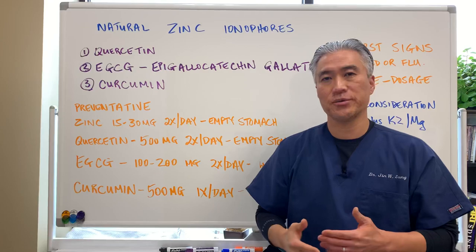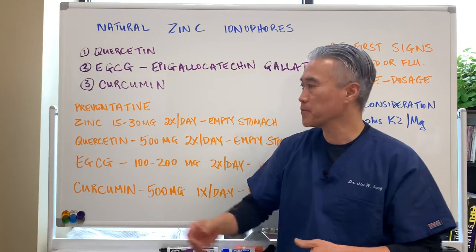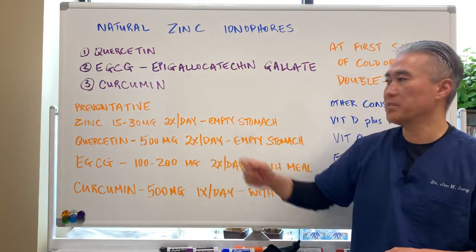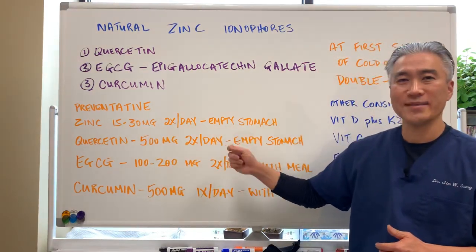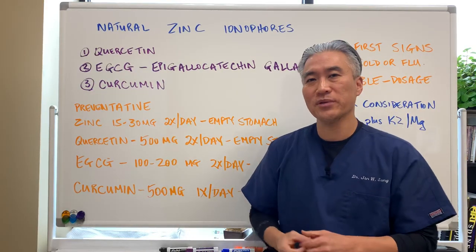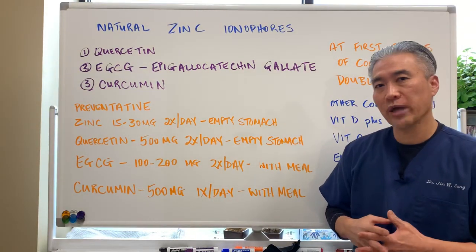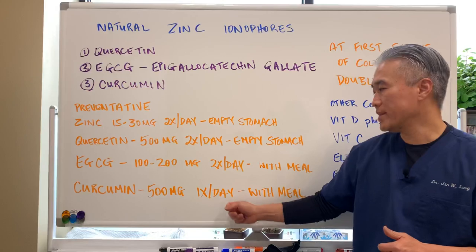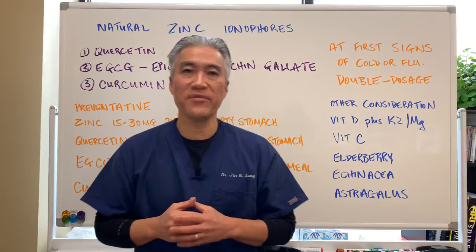In terms of dosages for preventative use — especially during winter months when people are more susceptible to flu and colds — you can use zinc 15 to 30 milligrams twice a day on an empty stomach, quercetin 500 milligrams twice a day on an empty stomach (phytosome forms can be taken with meals), EGCG 100 to 200 milligrams per day with meals, and curcumin 500 milligrams once a day with meals.